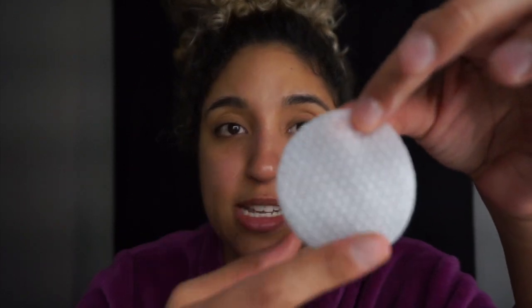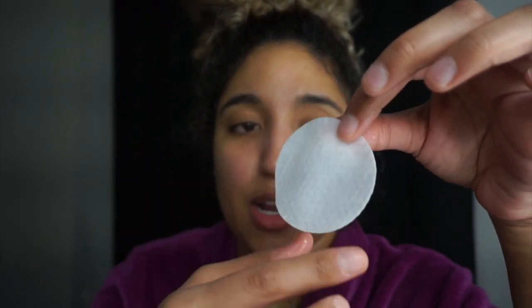This is an extra step — the First Aid Beauty Facial Radiance Pads, which help to exfoliate, tone, and brighten the skin. I really like making sure I don't break out when I wear makeup, which is why I do all these extra steps. These have two sides: a ridged side for more exfoliation and a smooth side for a lighter feel. I use the ridged side, and you could skip the toner and just use these, but I'm just extra.